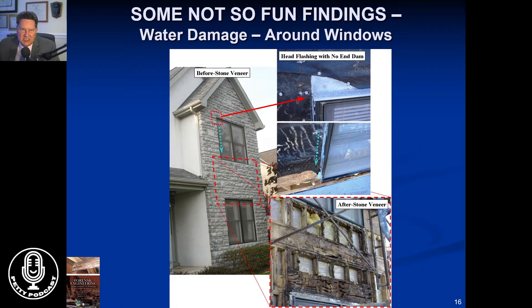Another problem we see a lot is water damage behind stone on the front of a home. With the stone removed, the problem almost always is that the flashing around the windows or openings isn't right. What can happen is remarkable in a period of a few years — you can have almost total decay of the wood structure behind the brick, stucco, or whatever masonry might be present. It almost always has to do with improper flashing.